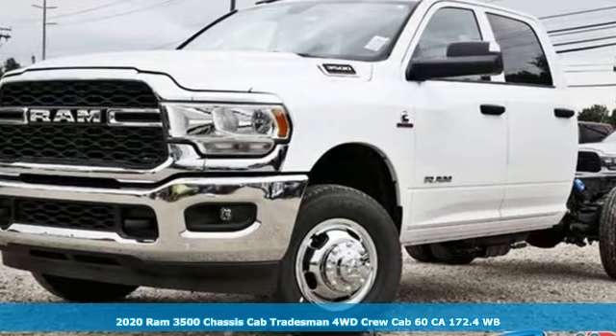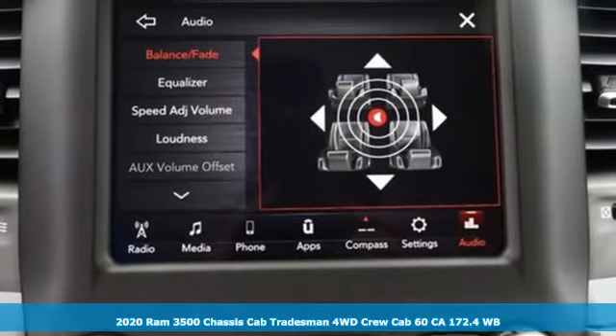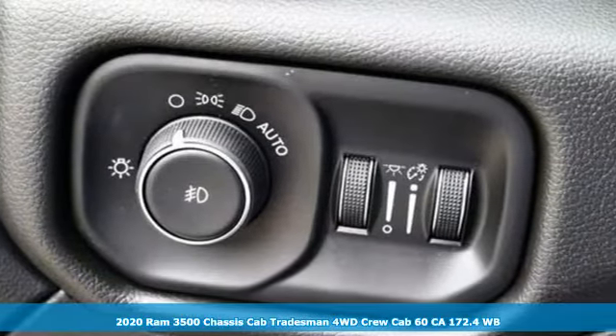It's a new 2020 Ram 3500. With its impressive power and versatile capability, the 3500 is the right fit for whatever upfit you need.